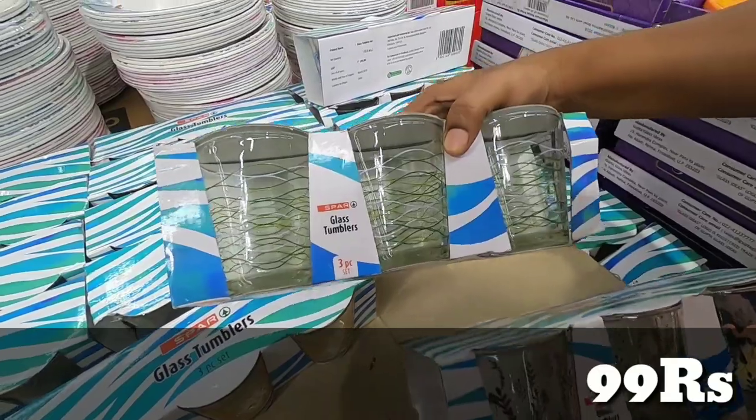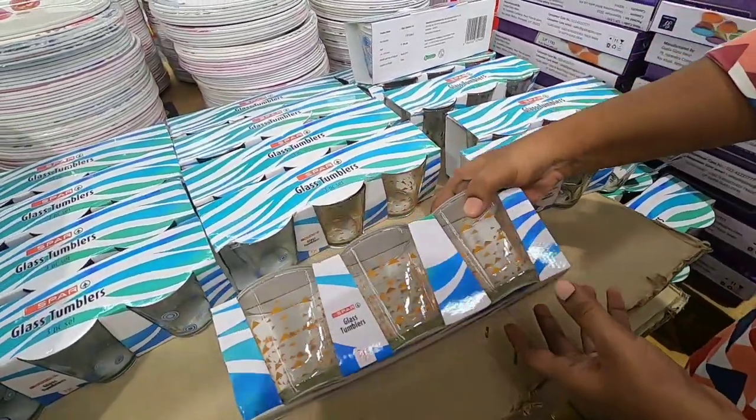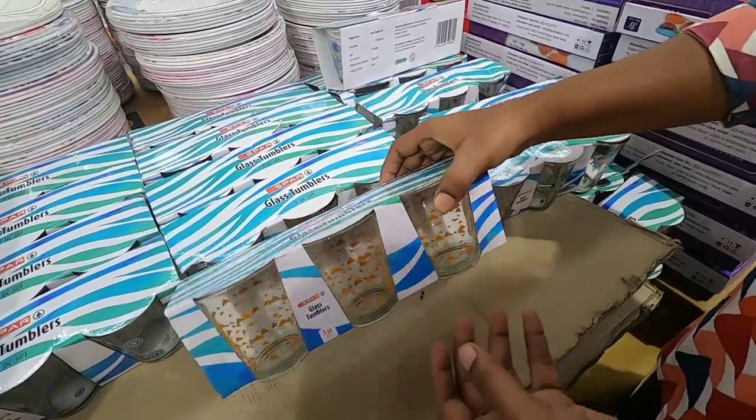It is a 3-piece set at 99 rupees. There are many additions. There are 3-piece quality sets and 6-piece sets available.